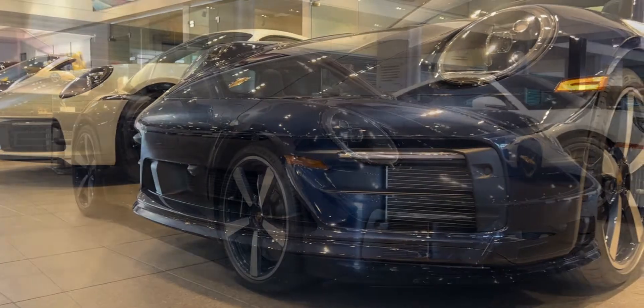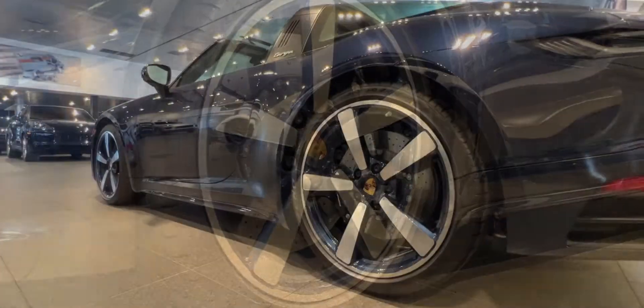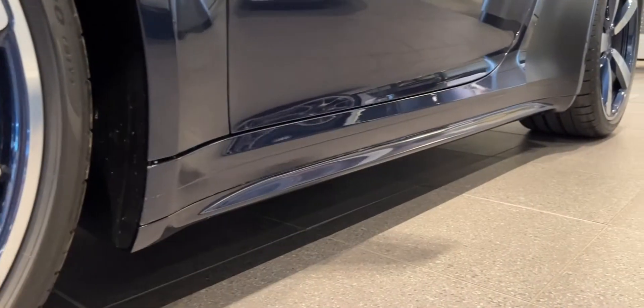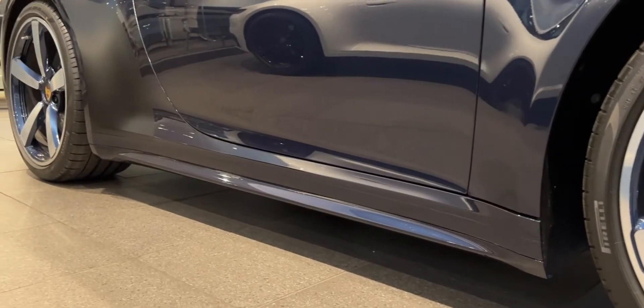Highlighted by the sport design front fascia, which adds to the classic 911 look, you have the Fuchs design-inspired wheels called the exclusive design, with the interior trim or barrels painted in exterior color. Sport design side skirts painted in exterior color give the car a much more aggressive stance.